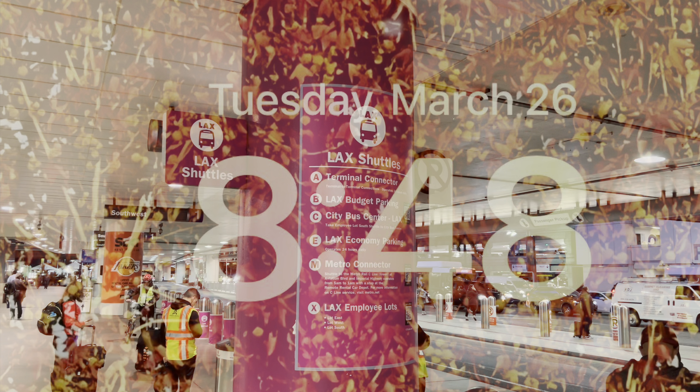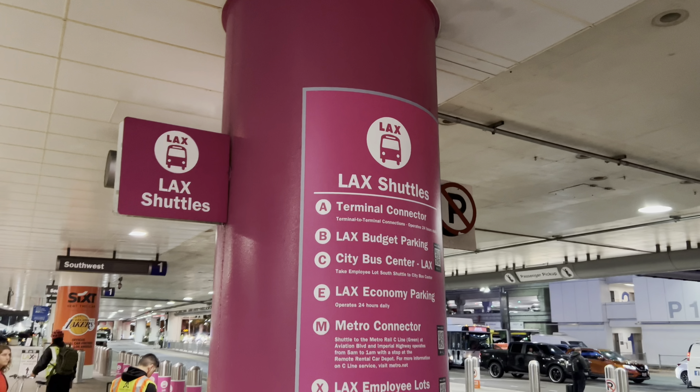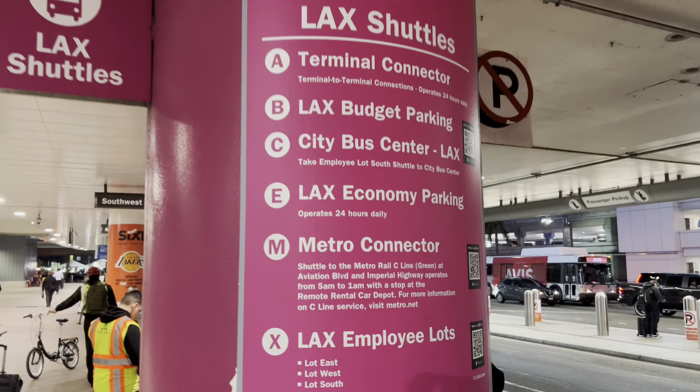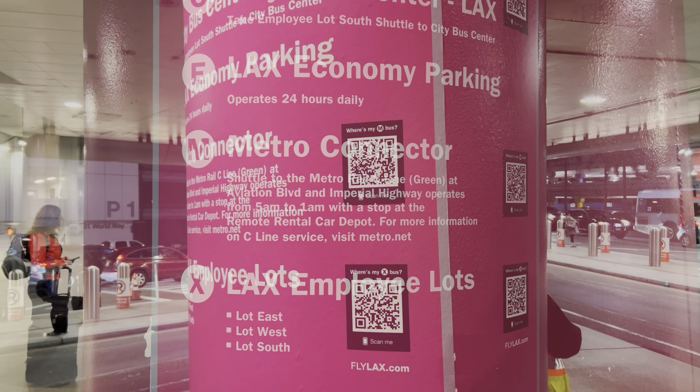The shuttle arrived at 7:37 a.m., so I'm 31 minutes into my journey. I didn't have to show anything, pay anything, or tap my card to get on the bus — it's totally free. Most of the people on it looked like they worked at the airport; they were in uniforms.